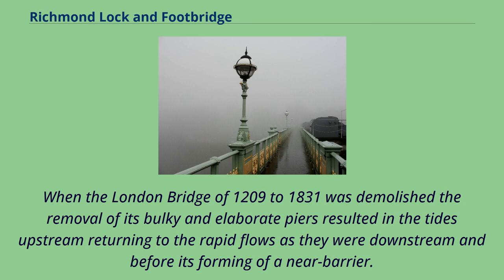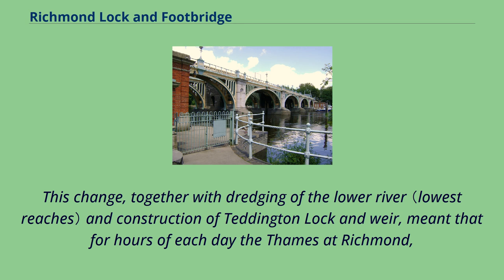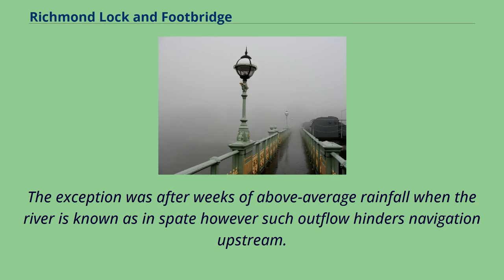When the London Bridge of 1209 to 1831 was demolished, the removal of its bulky and elaborate piers resulted in tides upstream returning to the rapid flows as they were downstream, before its forming of a near barrier. That bridge was particularly dam-like when it housed 200 buildings in the Tudor period and in depictions at the time of the Great Fire of London, which spared the bridge. This change, together with dredging of the lower river and construction of Teddington Lock and Weir, meant that for hours of each day the Thames at Richmond, Twickenham, Ham, Petersham and northern Teddington was a shallow watercourse running past great mud and shingle banks.